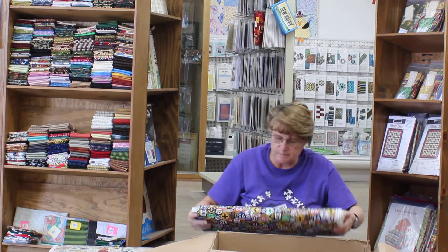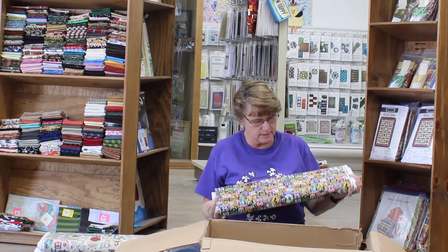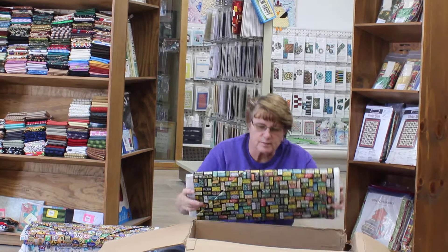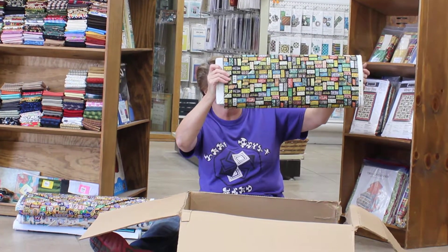And we have some route signs. Try to get it so you can see it and it's not upside down. All different kinds of signs. And the license plate — this is one of my favorites, the different kinds of license plates that they have.